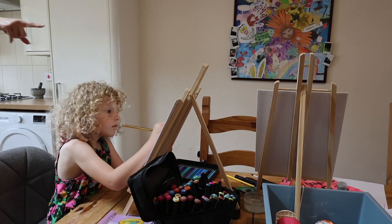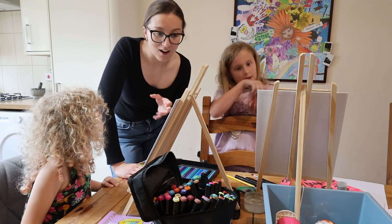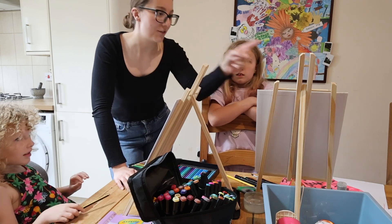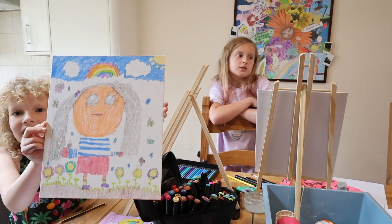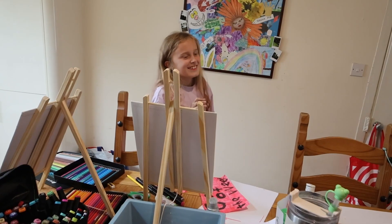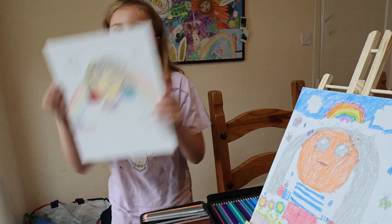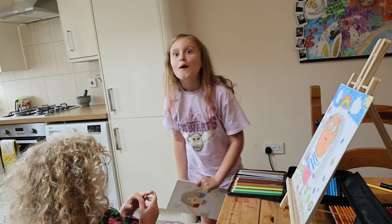Right, are you ready, Ayla? We are ready for the big reveal. The girls have had about an hour on these and worked really, really hard. We've had pencils, paints, felt tip pens, gel pens. We'll go Talia, Sophia, Ayla. So we've got the picture of your cousin - what do you think? 9.9 out of 10! This is a drawing of Ayla - I'm going to give it 8.9. Ta-da! I drew Talia. What do you rate it, Talia? I'm going to give it 7.8 out of 10.